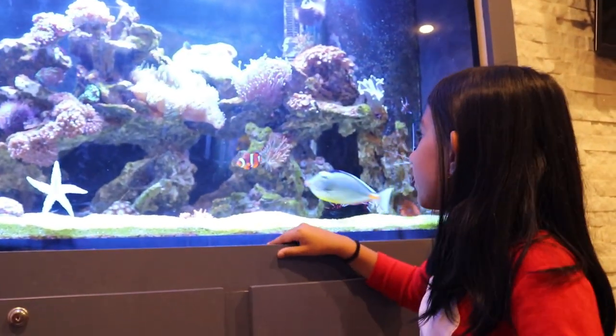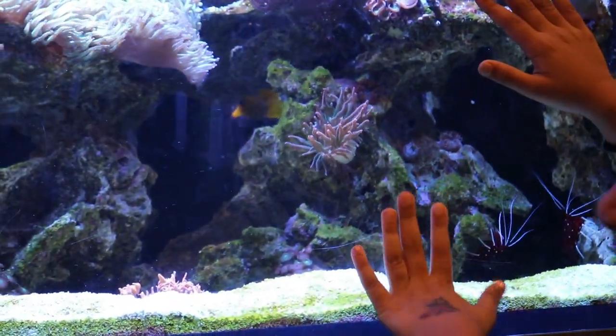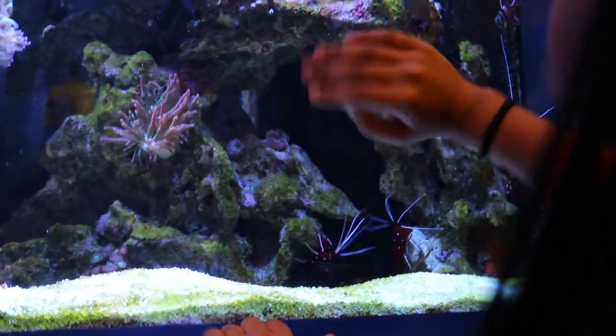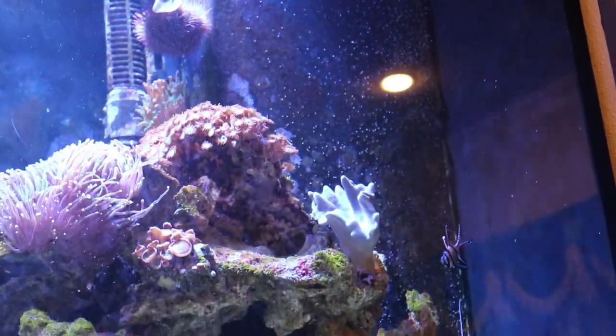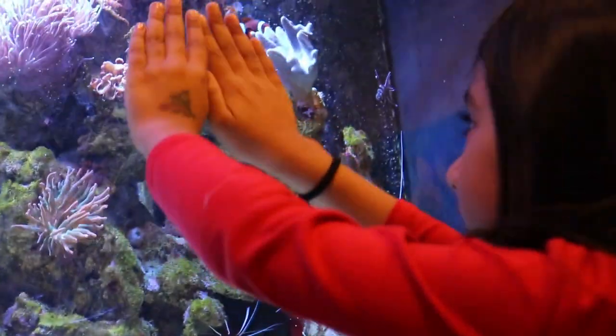Now we're going to talk about this anemone. Fun fact about anemones — that's the mom and that's the baby anemone. Imagine my hands are two anemones.